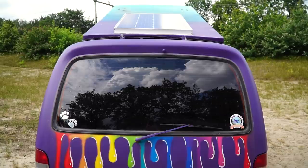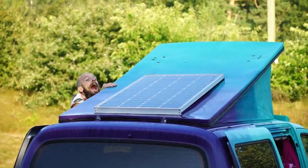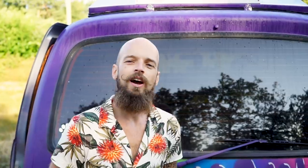We installed a 130-watt solar panel which charges our battery so we can have cold wine in our refrigerator and power all our other electric stuff. We're really happy with the solar panel because that way we can stay off-grid even longer — and have more cold wine.